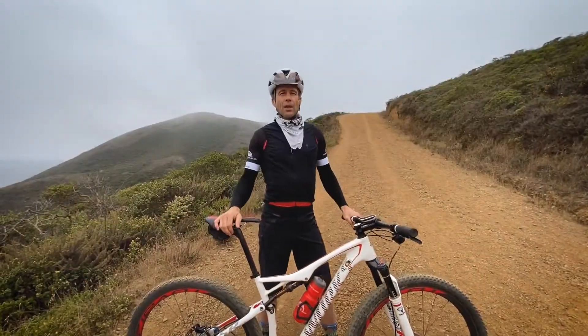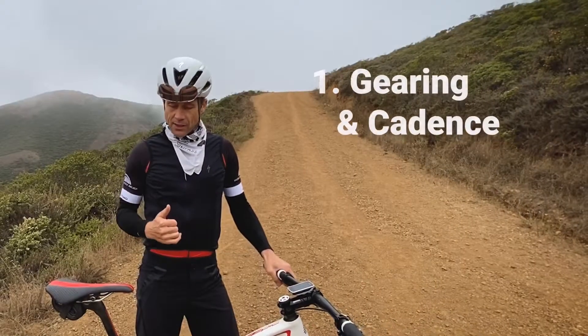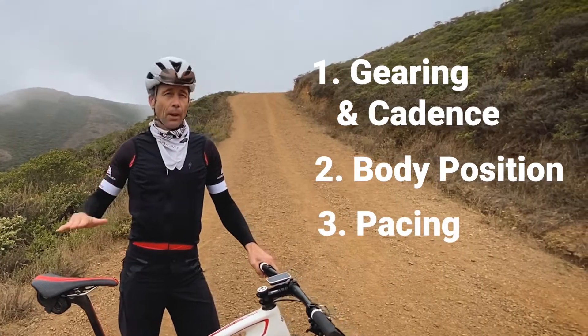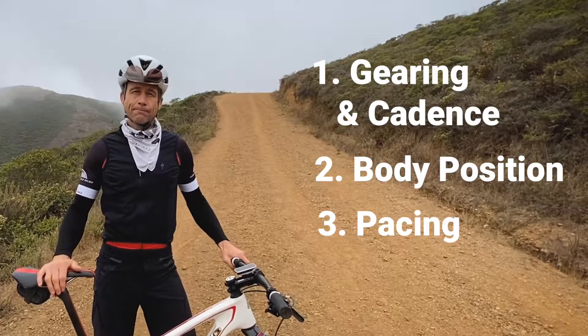The three points I'm going to cover that are going to help you are: your gearing, which also affects your cadence or how fast your pedals spin; your body position on the bike; and also your pacing.